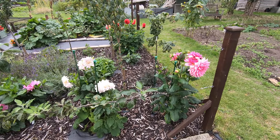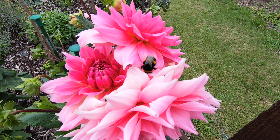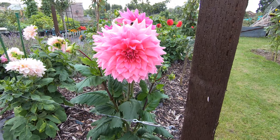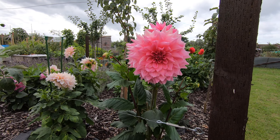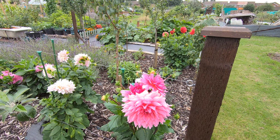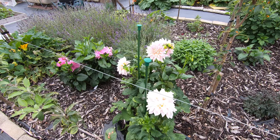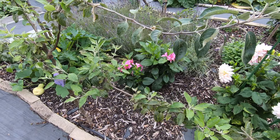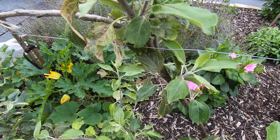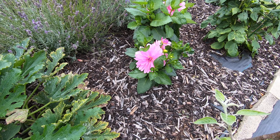Here are our dahlias — a bee having a little kip there. This is Otto's Thrill and it's as big as my hand, and it's lasted — this one's been like that for over a week. There's cafe au lait, and hidden in here is Lavender's Perfection.